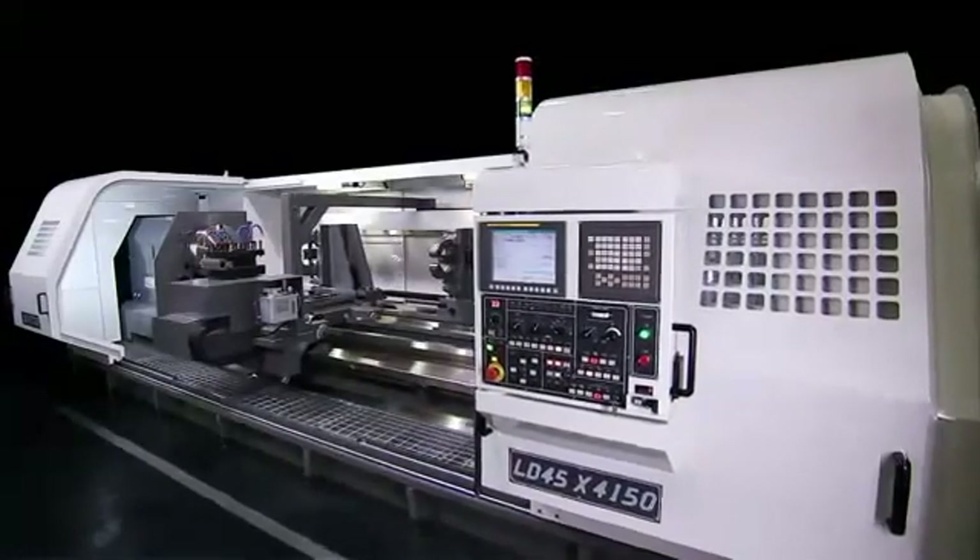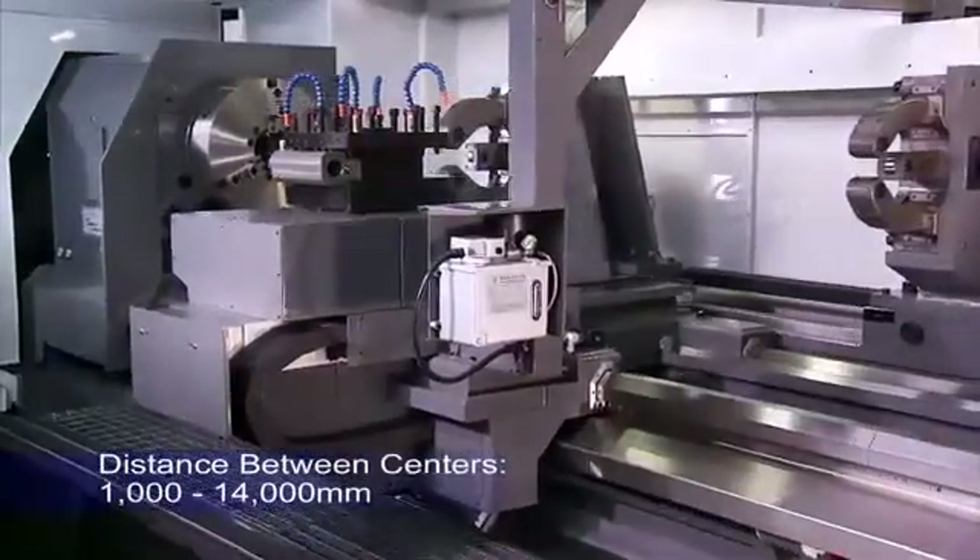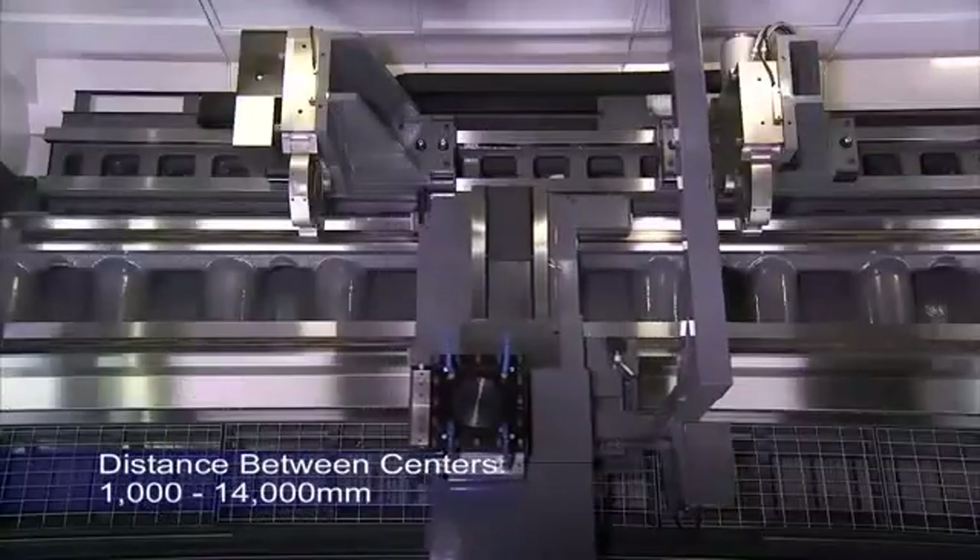Heavy cutting is the core competency of any heavy-duty lathe and is the real test of the design and assembly quality of the product.